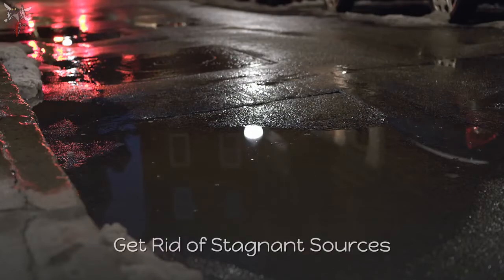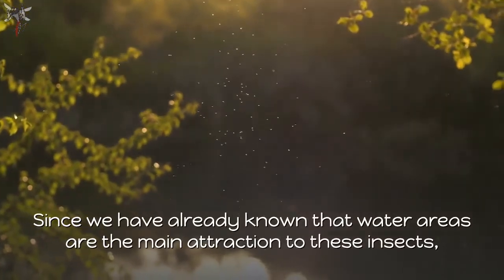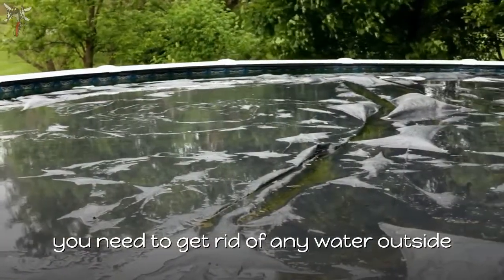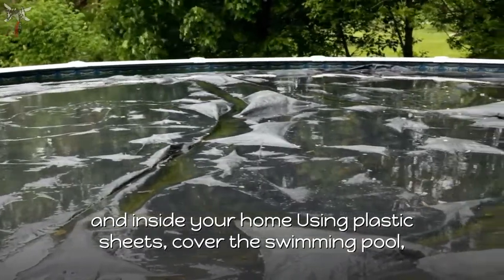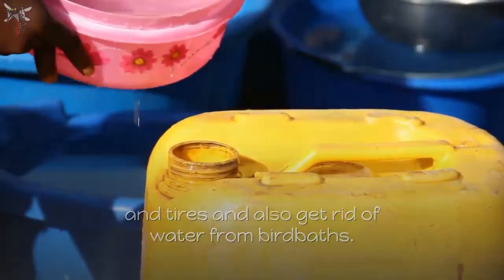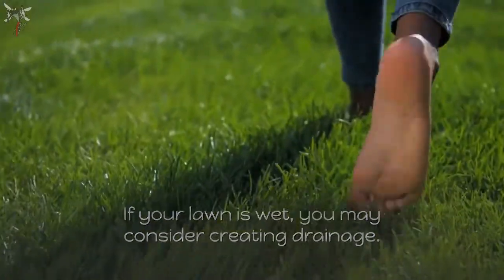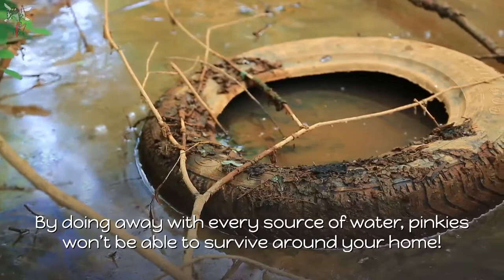Number 5: Get rid of stagnant water sources. Since water areas are the main attraction for these insects, get rid of any standing water outside and inside your home using plastic sheets, cover the swimming pool, remove water that has stayed long in buckets and tires, and get rid of water from birdbaths. If your lawn is wet, consider creating drainage. By eliminating every source of water, midges won't be able to survive around your home.